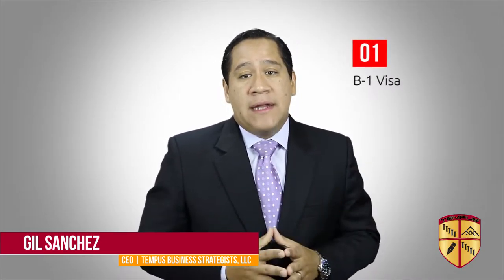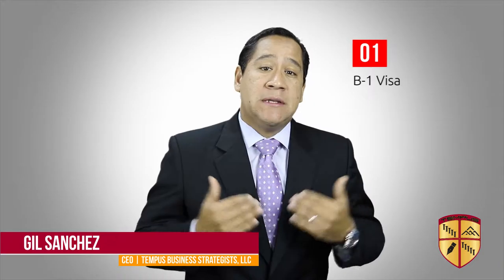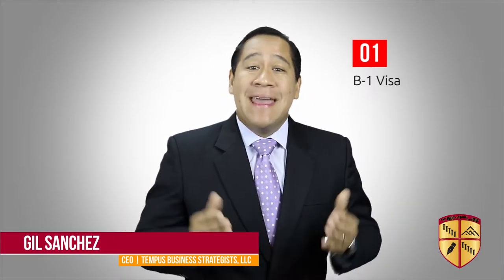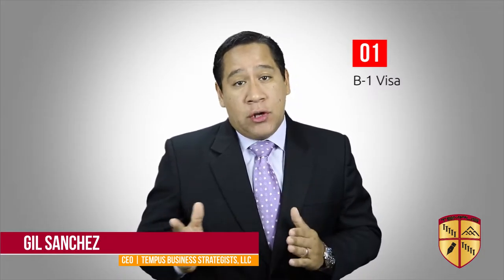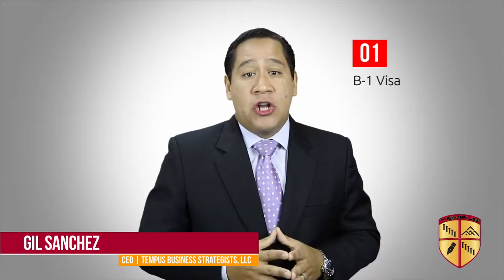Number one: a B-1 temporary business visitor visa is used if you'll be participating in business activities of a commercial or professional nature in the United States, including but not limited to consulting with business associates, negotiating a contract, or traveling for a business convention.